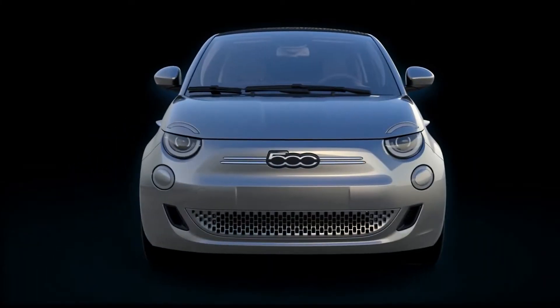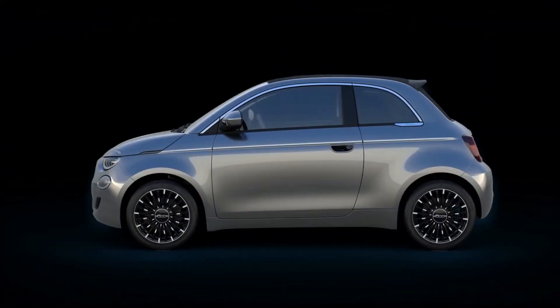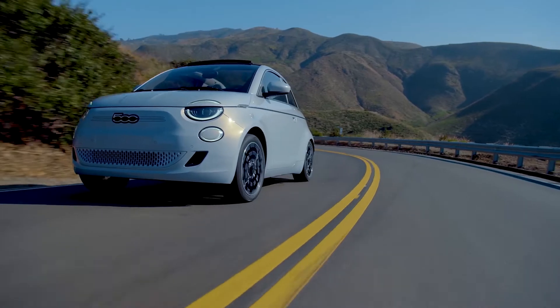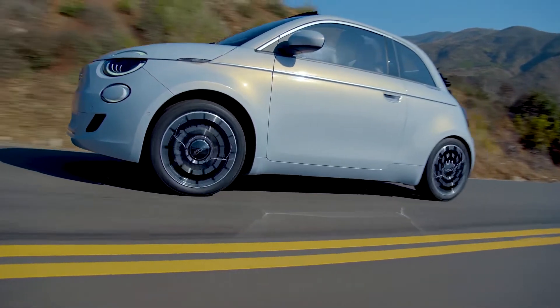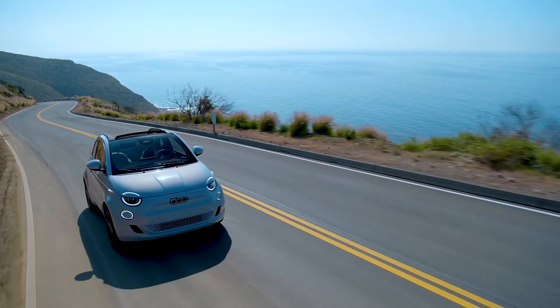The new 500 is built on a new platform which makes the car 6 centimeters wider and 6 centimeters longer. The wheelbase is up by 2 centimeters. Despite the increased dimensions, the car measures just over 3.6 meters in length and has not lost any of its cute looks.